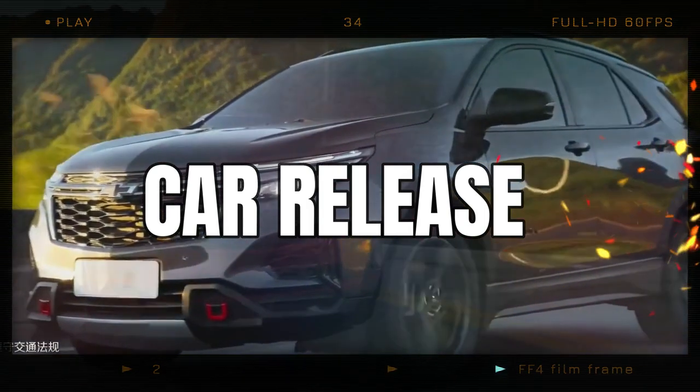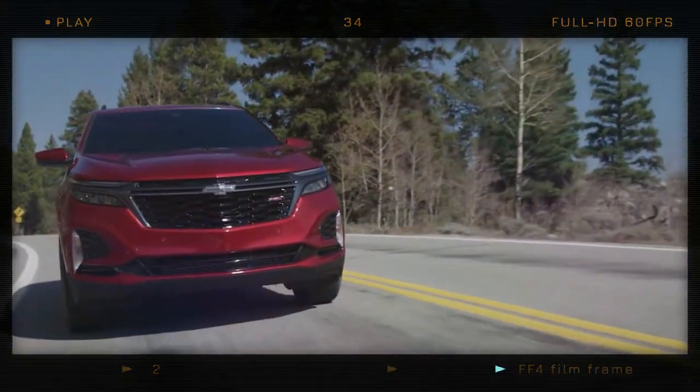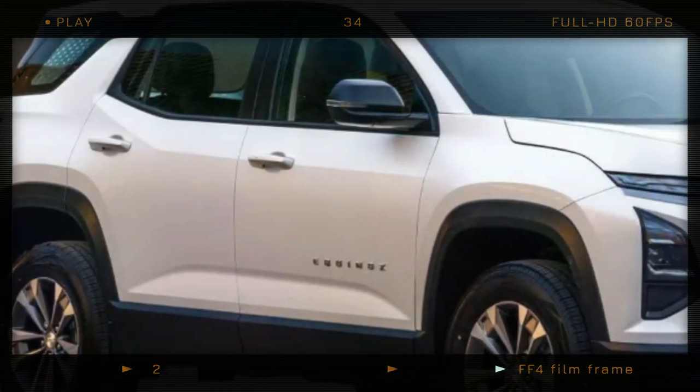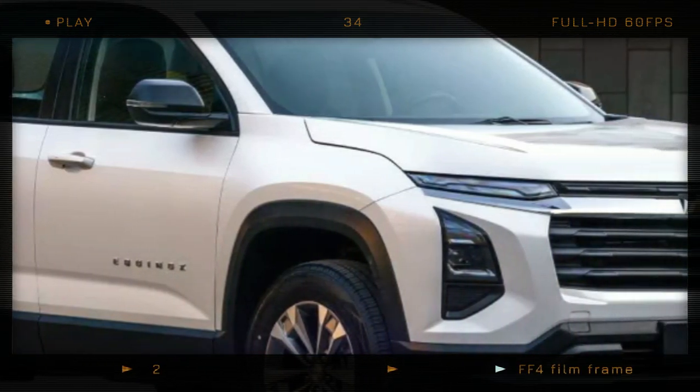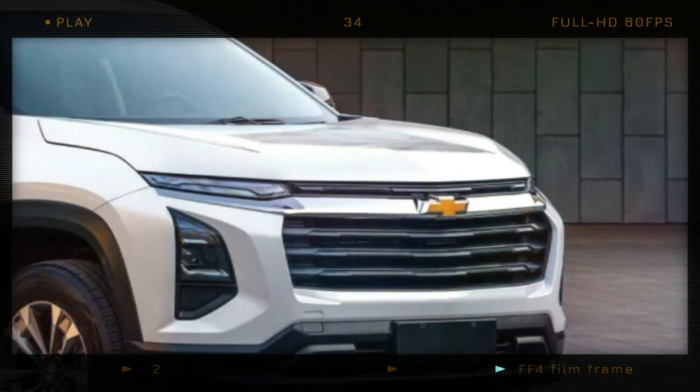The Chevrolet Equinox is a crossover vehicle that is sturdy and reliable, but not very exciting. However, designers in China have decided to add some excitement to the mix by creating a new and improved version of the Equinox, recently revealed by China's Ministry of Industry and Information Technology.